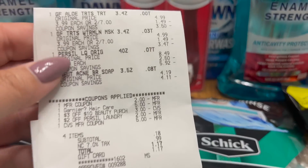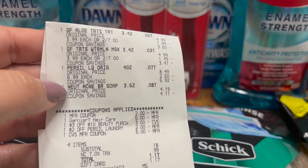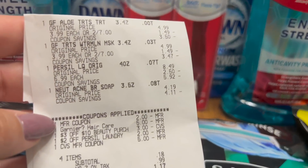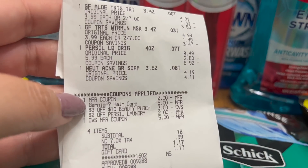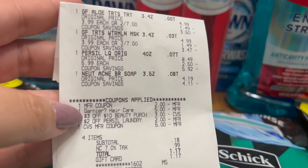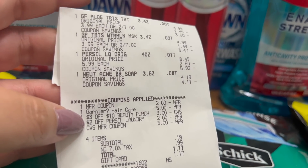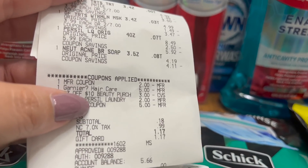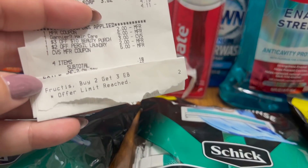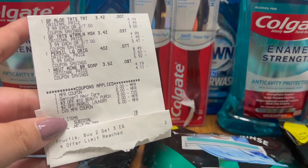On my second receipt I did Garnier hair masks again, then the Purell and the Neutrogena bar. I have the $2 coupon for the Purell, the $5 off two Garnier hair masks, a $3 off $10 beauty purchase CRT — I bought the Neutrogena to help with that — and the $2 Purell CRT. I paid $5.18 and got back $3 in Extra Care Bucks for the hair masks, making this whole receipt just $2.18, which I thought was awesome.